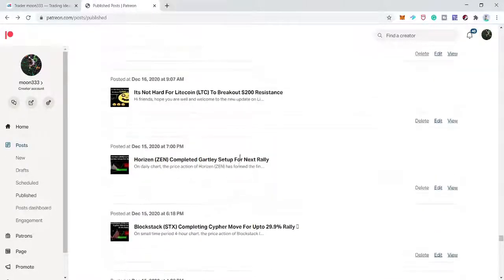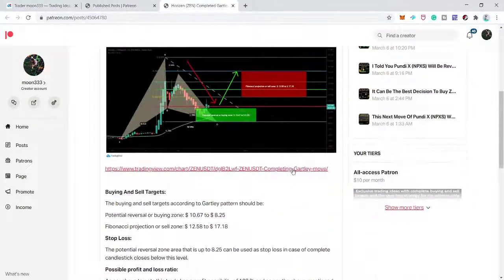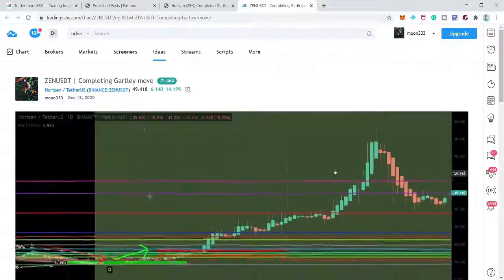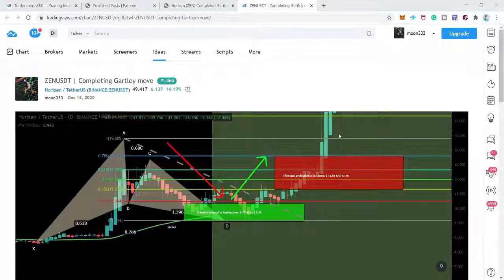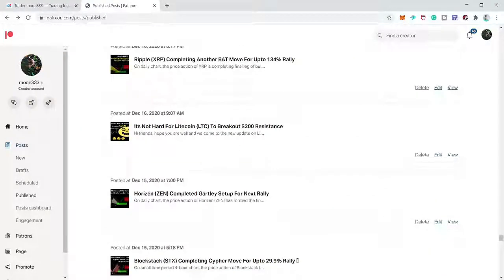Next we have ZEN on the daily time frame — another Gartley move. The price line was already gearing up. After playing the chart, the price line gave us another chance to catch it from the buying zone and moved up. Now we have 16 successful trades and two unsuccessful trades.